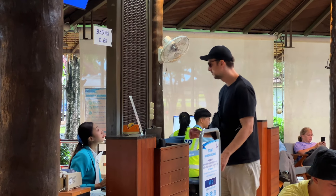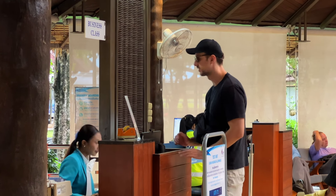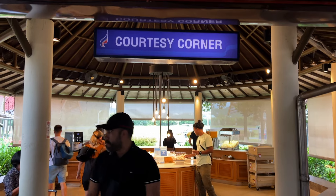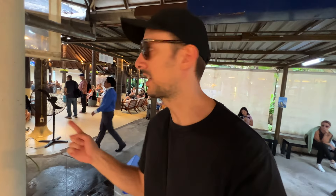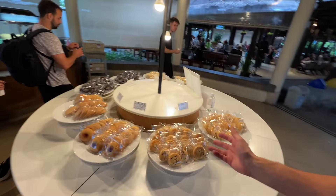I asked the staff what time we'd be boarding and they said around five minutes. We've only got five minutes until boarding, but I've just come across the courtesy counter, which is between gate one and gate two. This seems like it's all inclusive as part of your ticket flying out of Samui International Airport — and it's all free.